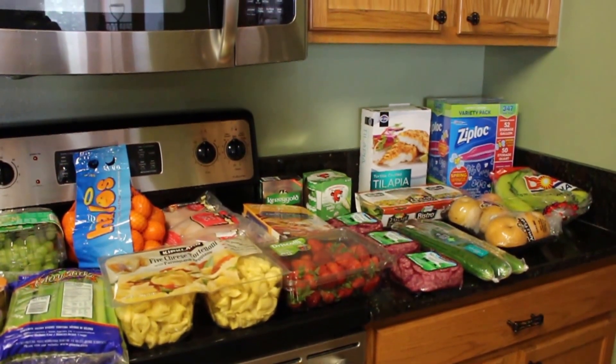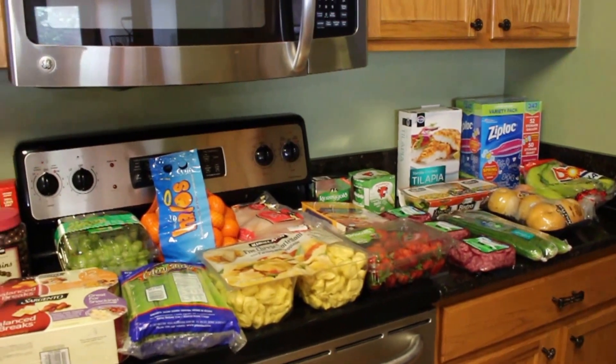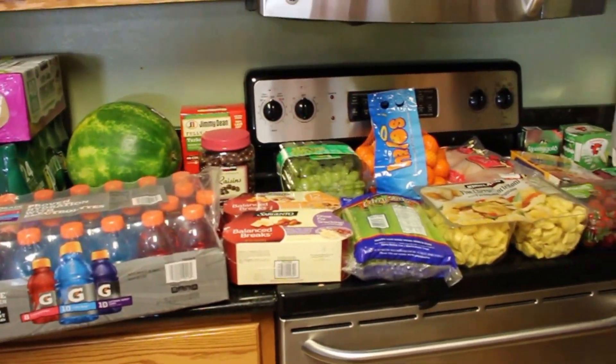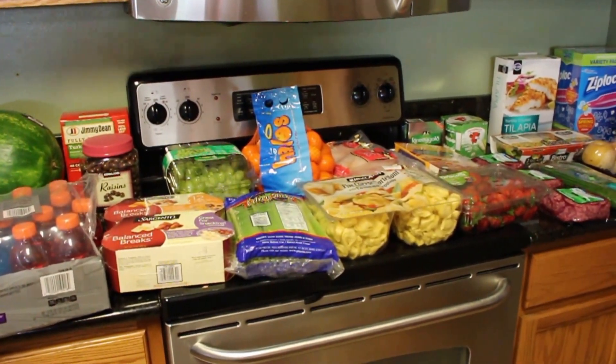My husband decided on the memberships we got, so we got the lower one at Costco and the higher one at Sam's, even though I feel like we're going to be using Costco more. But that's okay — if we like it we can always upgrade next year.